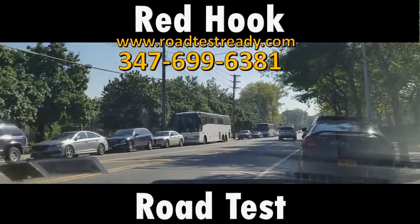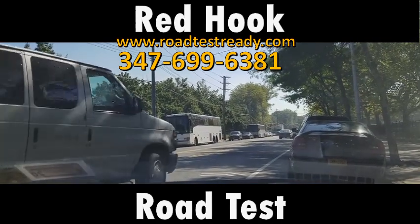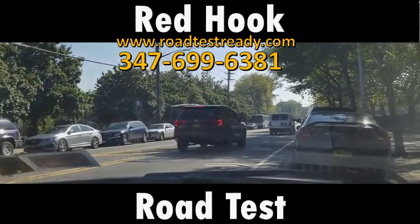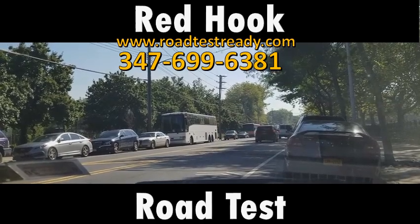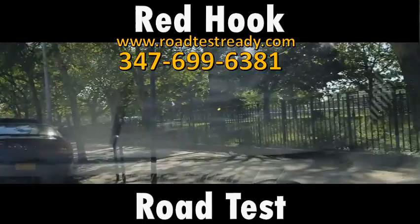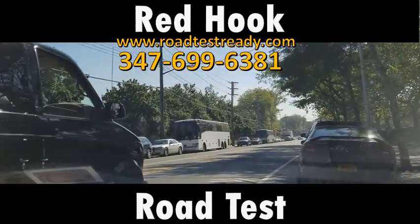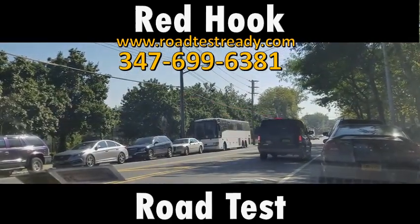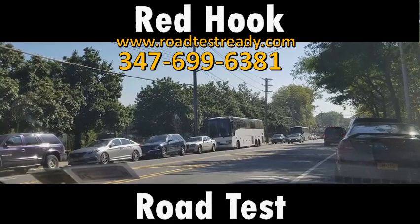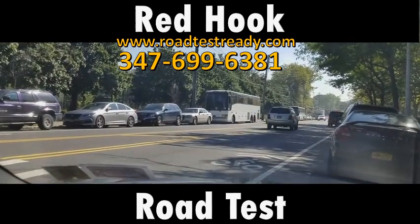I'm at the beginning of the Red Hook road test site on Bay Street, in between two parks. If you need to put in an address to find this location, use the Red Hook Recreation Center — I'm right down the block from it.